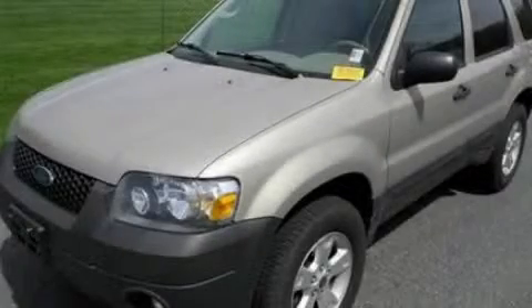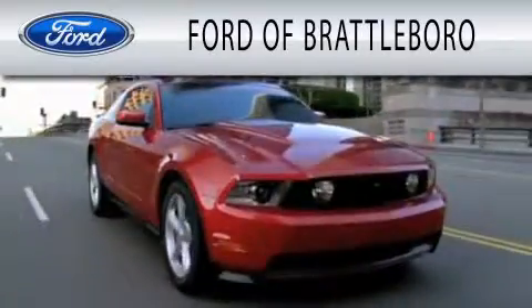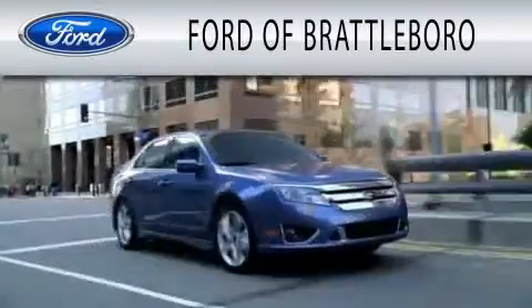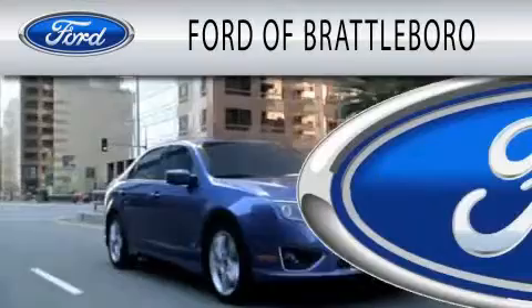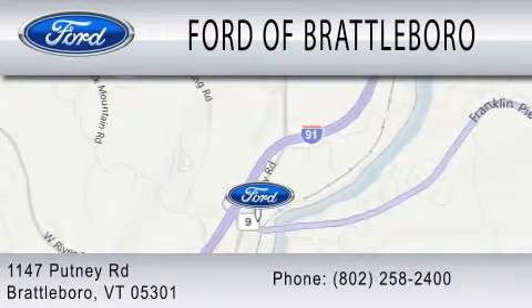Contact us today to schedule your opportunity to see this automobile in person. Ford of Brattleboro is dedicated to doing everything possible to ensure that the experience you have selecting your next vehicle is as pleasant as possible. We're located at 1147 Putney Road in Brattleboro.